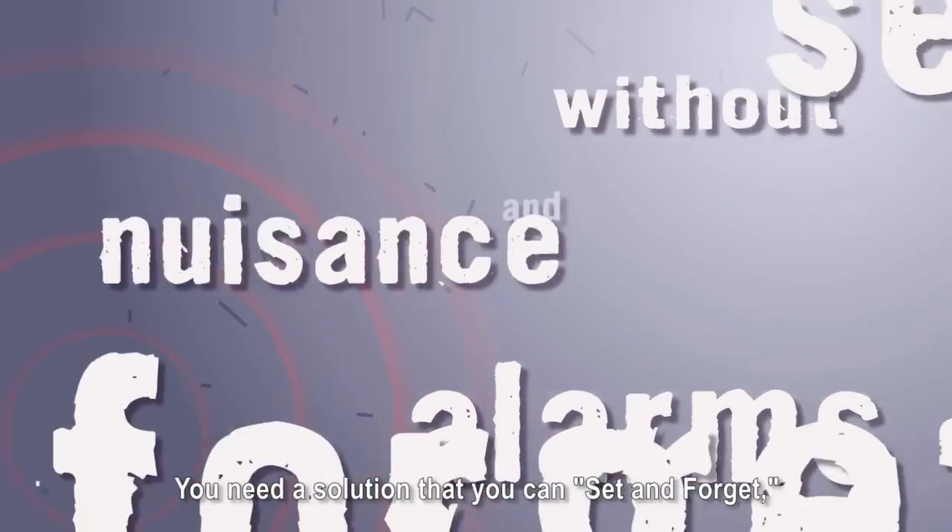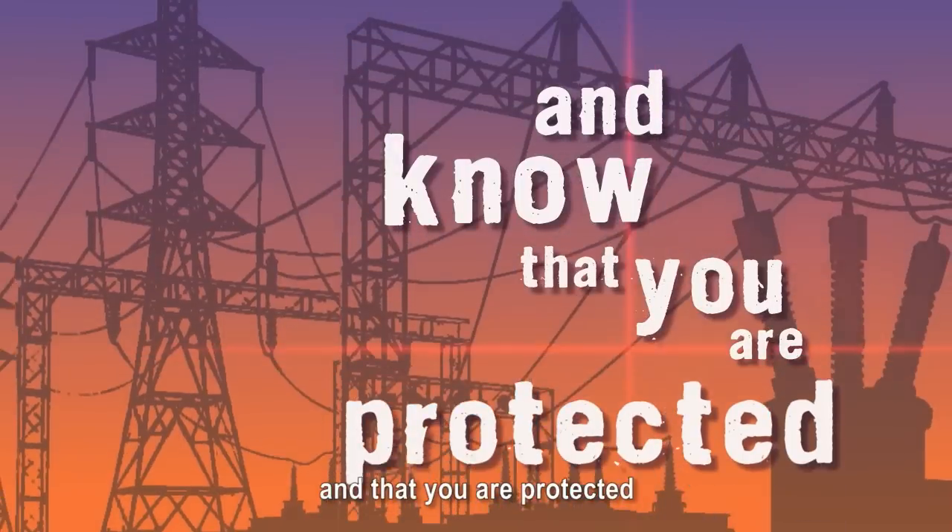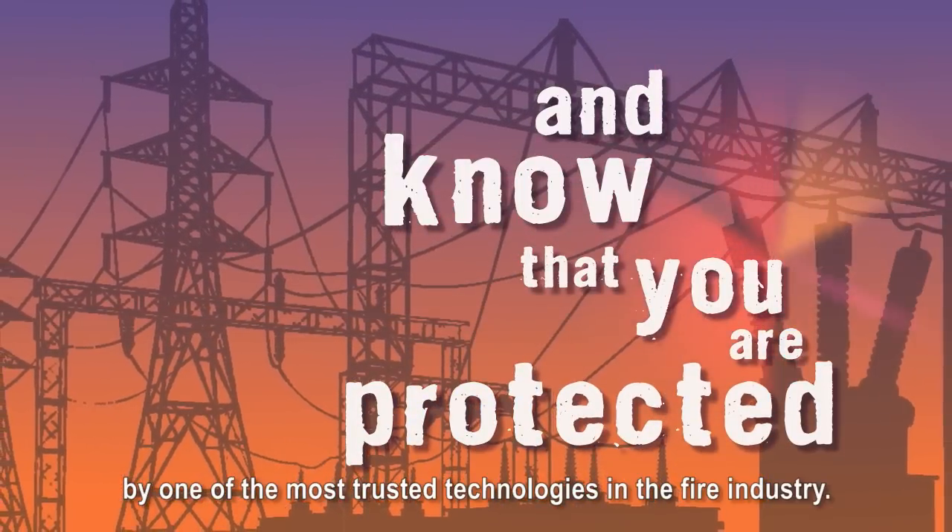You need a solution that you can set and forget, knowing that it will be there when you need it most, and that you are protected by one of the most trusted technologies in the fire industry.